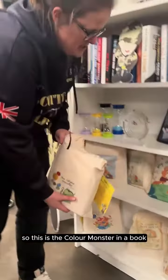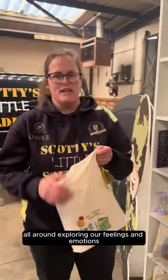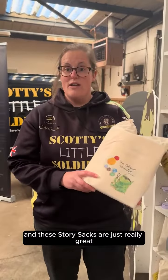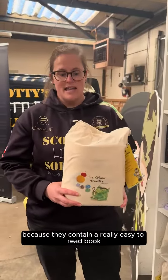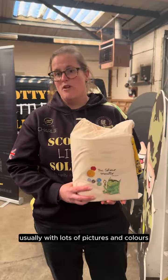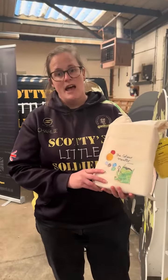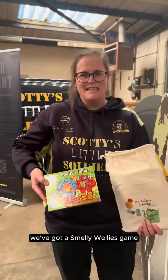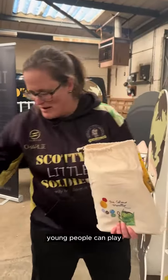So let's grab this one. This is The Colour Monster, a book all around exploring our feelings and emotions. These story sacks are really great for our younger members because they contain a really easy to read book, usually with lots of pictures and colours. There's always an activity — in this one, we've got a smelly wellies game that children and young people can play.